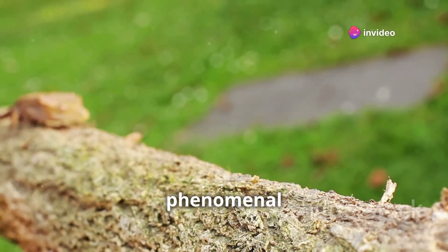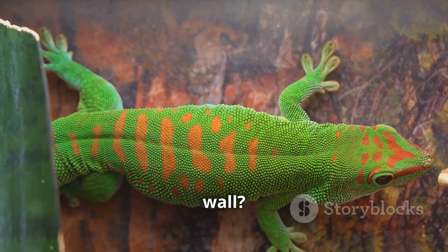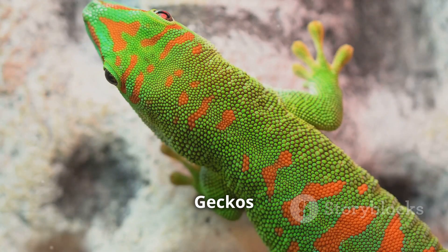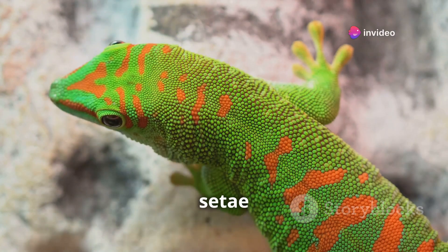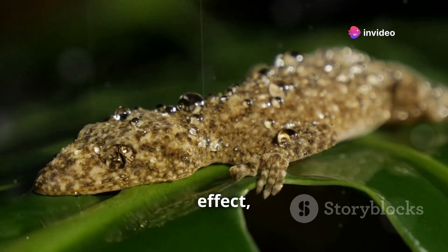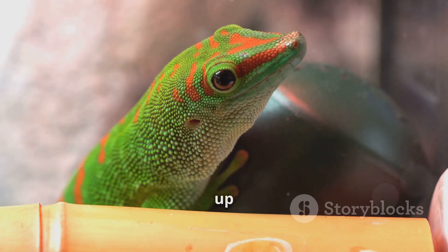What makes geckos such phenomenal climbers? Have you ever seen a gecko effortlessly stick to a wall? It's like they have superpowers. The secret lies in their feet. Geckos have tiny hair-like structures called setae on their toes. These setae create a strong adhesive effect, allowing them to grip surfaces at a microscopic level. Imagine walking up a glass wall!